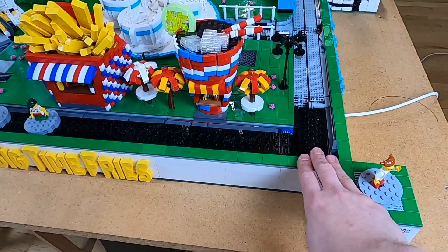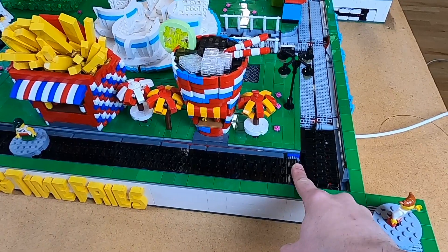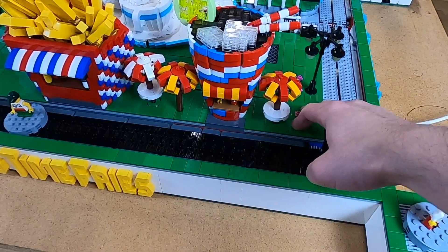Already here from the corner, you can see that there's actually a new corner module. It is powered by a motor hidden down here — an XL motor.